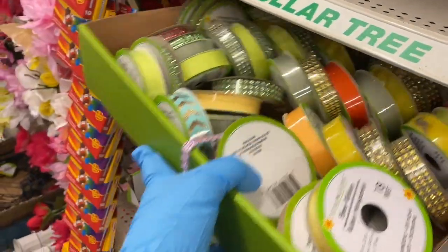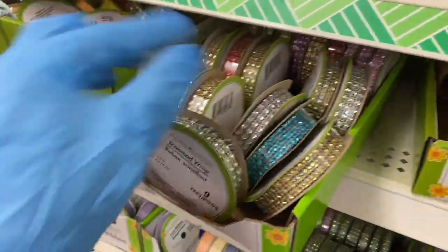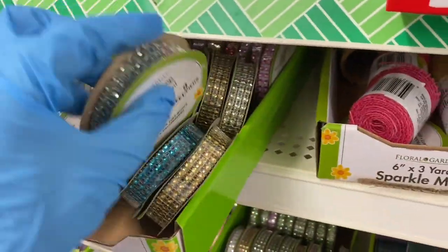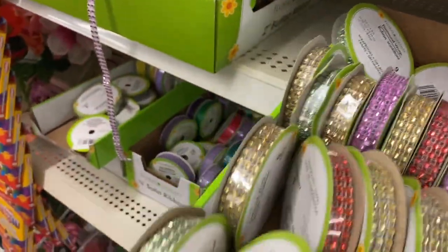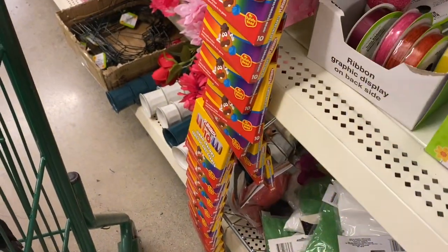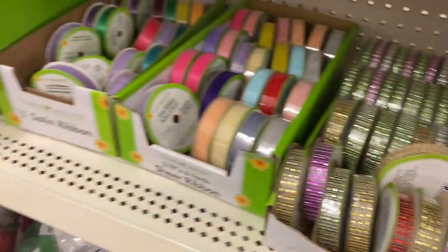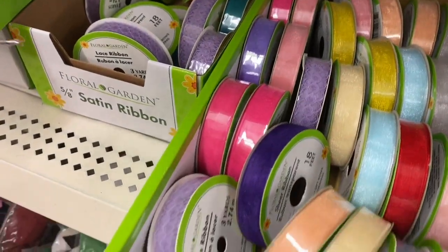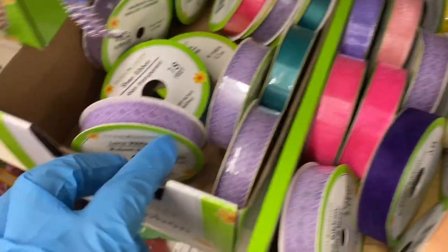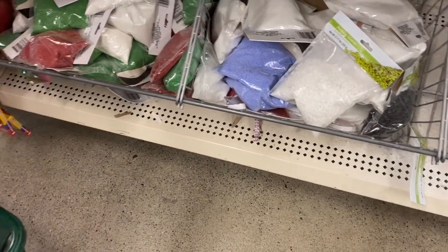The ribbons and bling wrappers are all mixed together. This location has one silver — they come in multicolor. You have sheer ones, lace ones in purple, some burlap, and down here white sand, purple, red, and green.